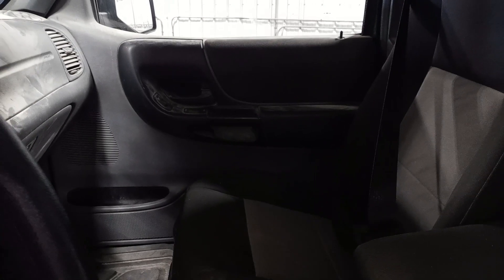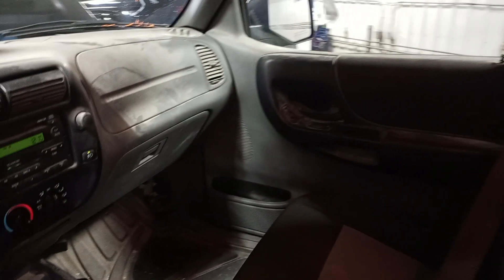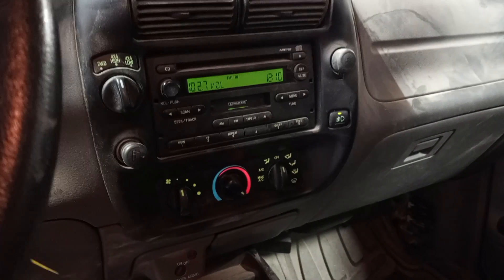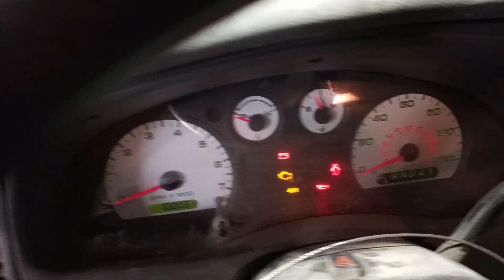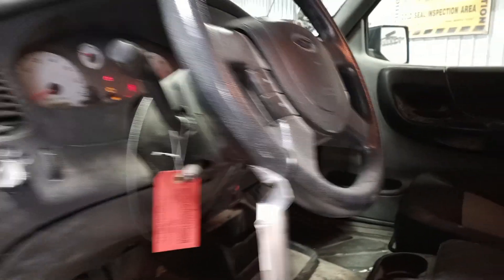It's a two-tone gray interior. There's the miles. And there's the rear jump seats.